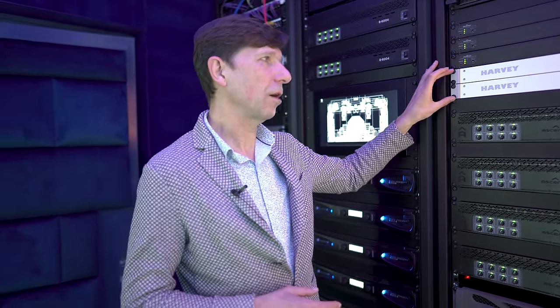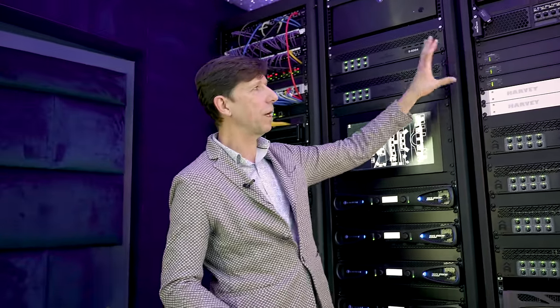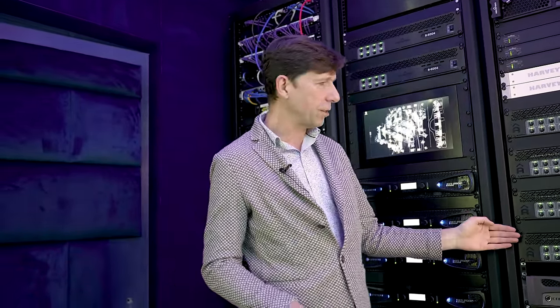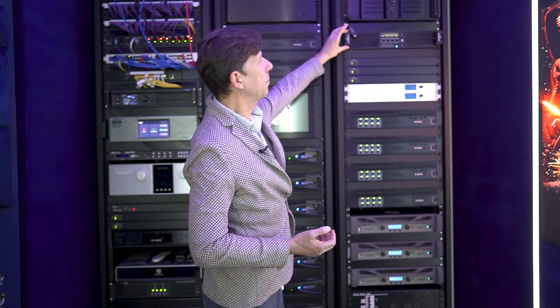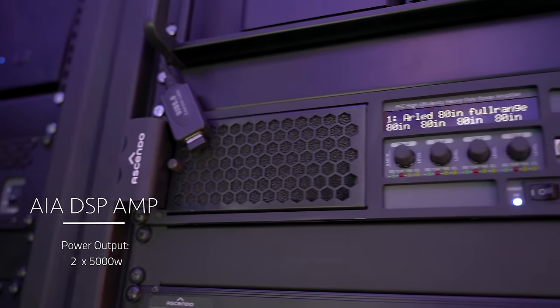We also have the Harveys — a German manufacturer's 24-channel DSP and Dante analog output interface. Those outputs are fed into our Ascendo 8-channel amplifiers, which drive the surround channels. Some of those amplifiers are driving our 80-inch subwoofer with 10 kilowatts.